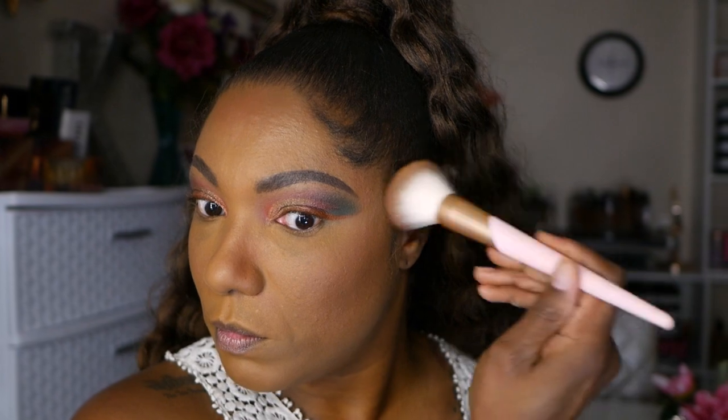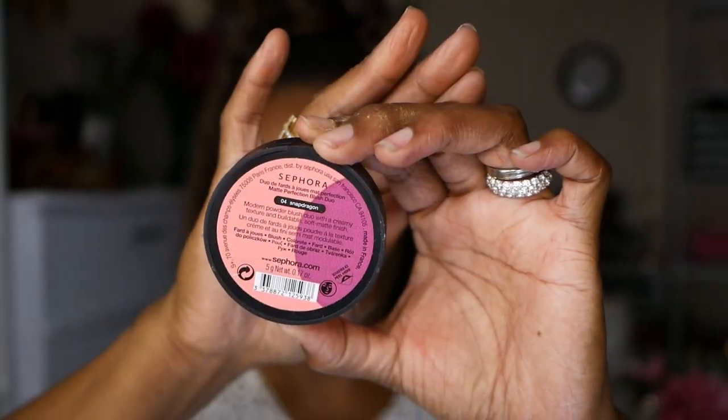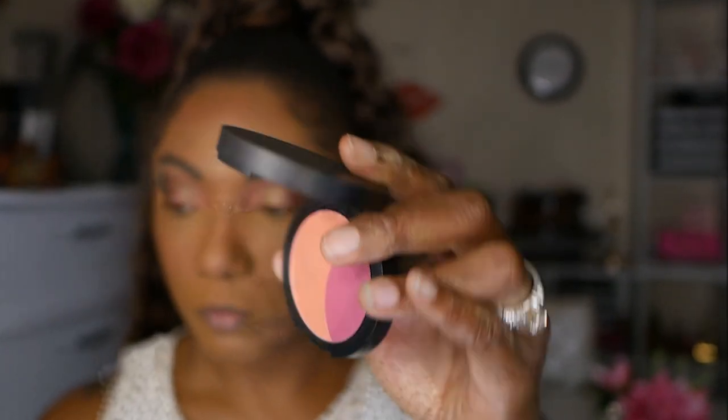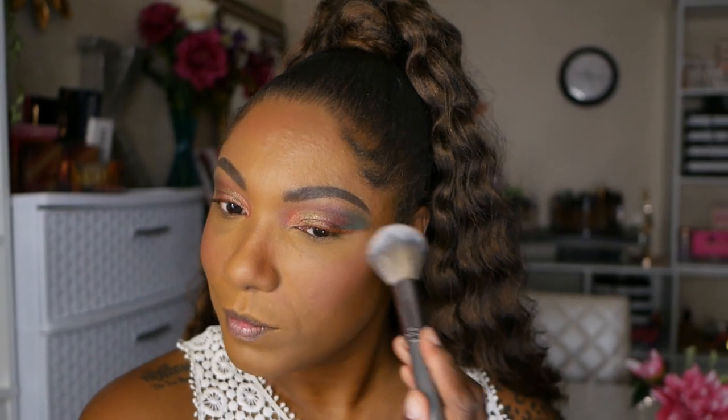For my blush I'm using one of my newer blushes that I picked up from Sephora, in the color Snapdragon — a very pretty light pink blush shade. I think it went very nice with this eye look, very soft.